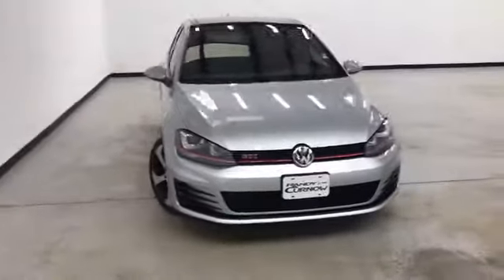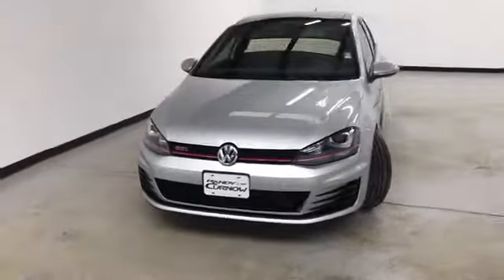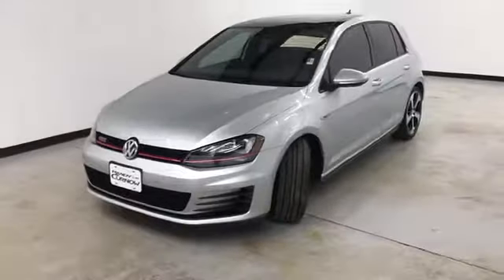Randy Kernow Buick GMC, where we're doing a walk-around video of this 2016 Volkswagen Golf GTI Autobahn.